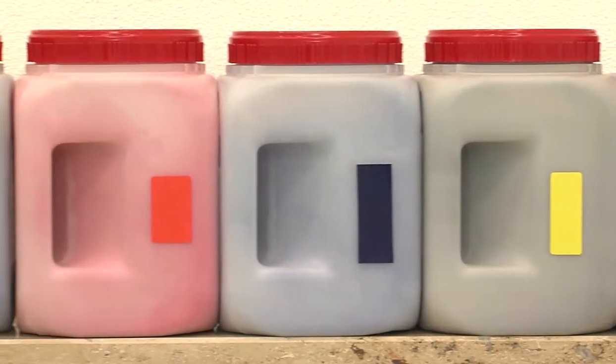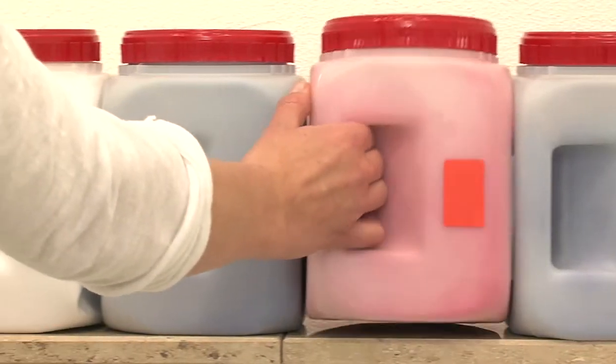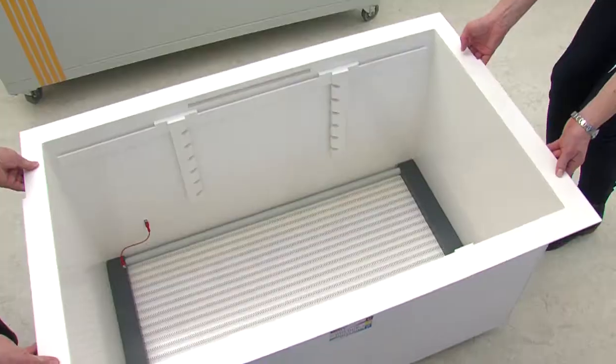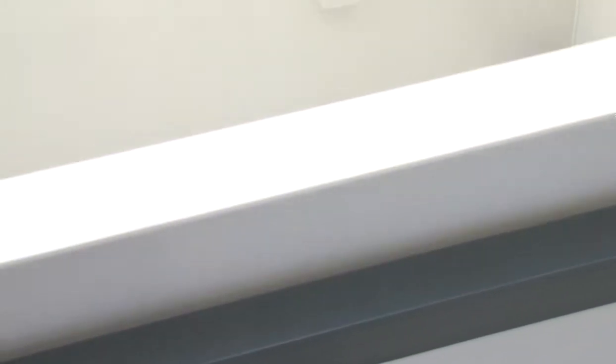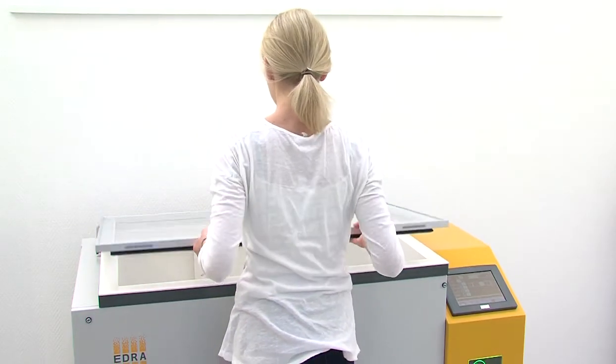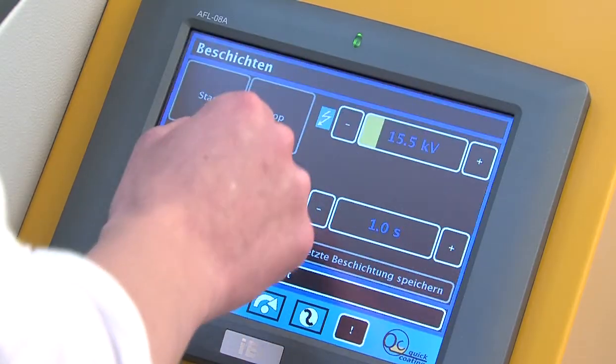The Quick Coating system enables any conventional powder to be used. With the new system, setting up colours takes just a few minutes. The system's dust-free process room prevents any loss of powder. A dense powder cloud, without compressed air, ensures an even coating.